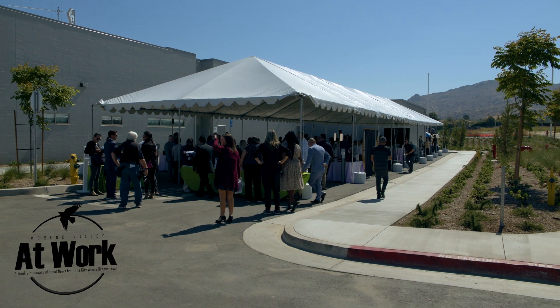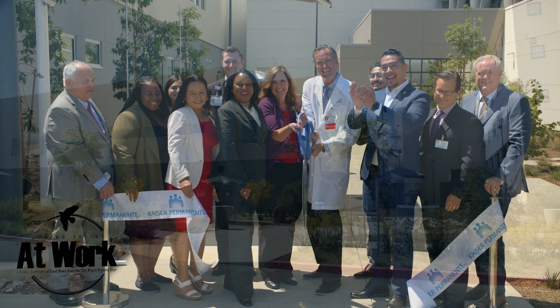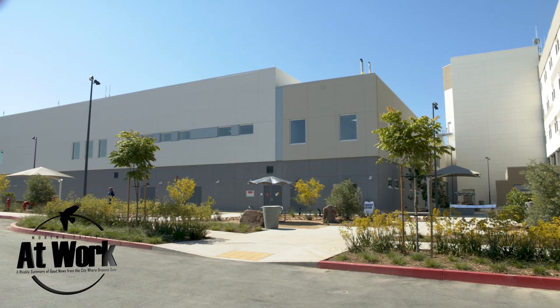On Tuesday, June 27th, Mayor Ulysses Cabrera and the Marina Valley City Council were on hand to cut the ribbon for Kaiser Permanente's brand-new Diagnostic and Treatment Building.